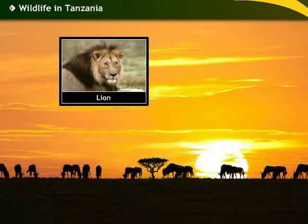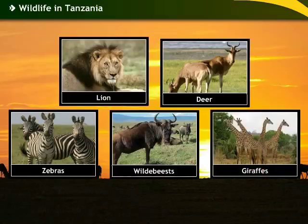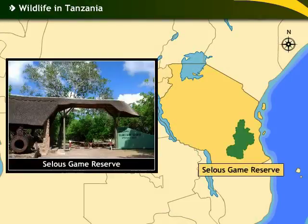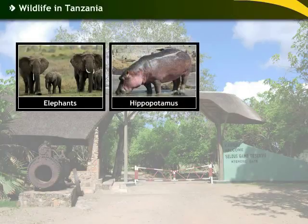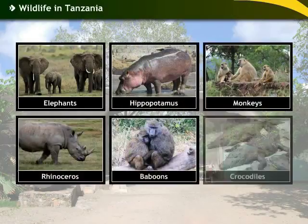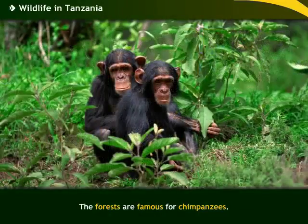Animals like the lion, deer, zebra, wildebeests and giraffe are found in the Serengeti National Park in northern Tanzania. The Selous Game Reserve in southern Tanzania, the largest faunal reserve in the world, contains a population of elephants, hippopotamuses, monkeys, rhinoceros, baboons and crocodiles. The forests are famous for chimpanzees.